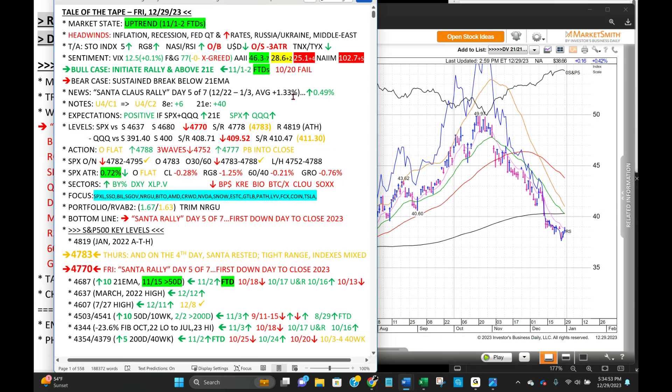Let's go to the tail of the tape — you can pause this and dive into it. Santa Claus rally's first down day — net gain over the five days, a half of a percent. The average is plus 1.33%, so we'll see what the final two days, which are the first two trading days of 2024, bring us. Right now, a four-day uptrend, then two consolidation days, six days above the eight-day EMA, 40 above the 21-day. Staples and Healthcare were the only two to finish positive today. On the downside: regional banks, biotech, Bitcoin, cloud software, and semiconductors. Only portfolio change was a trim in NRGU, bringing exposure down to 1.63. Bottom line: Santa Rally Day 5 — first down day to close 2023.